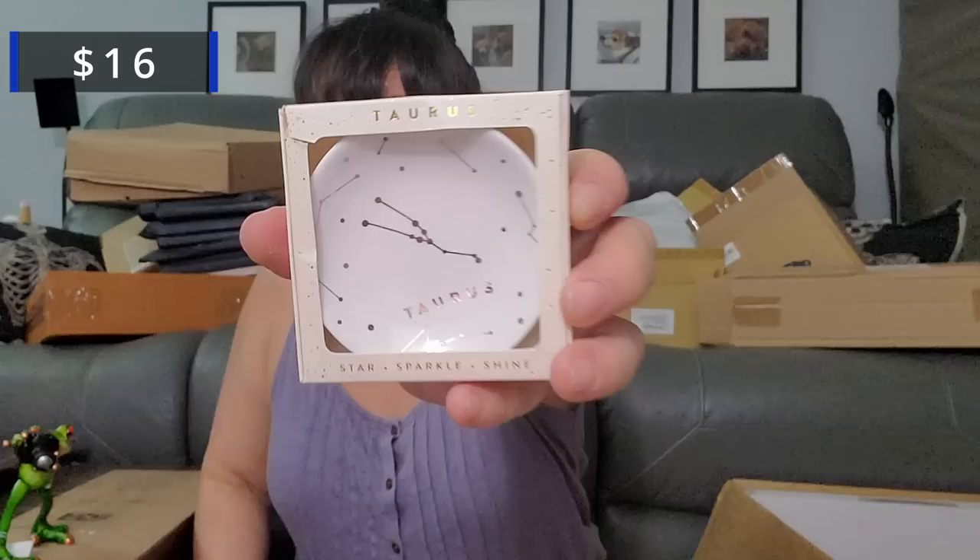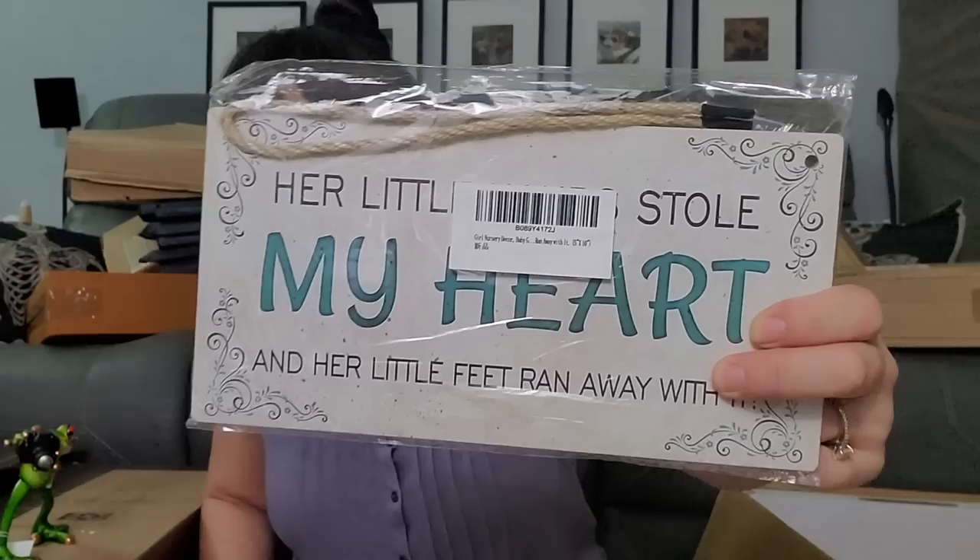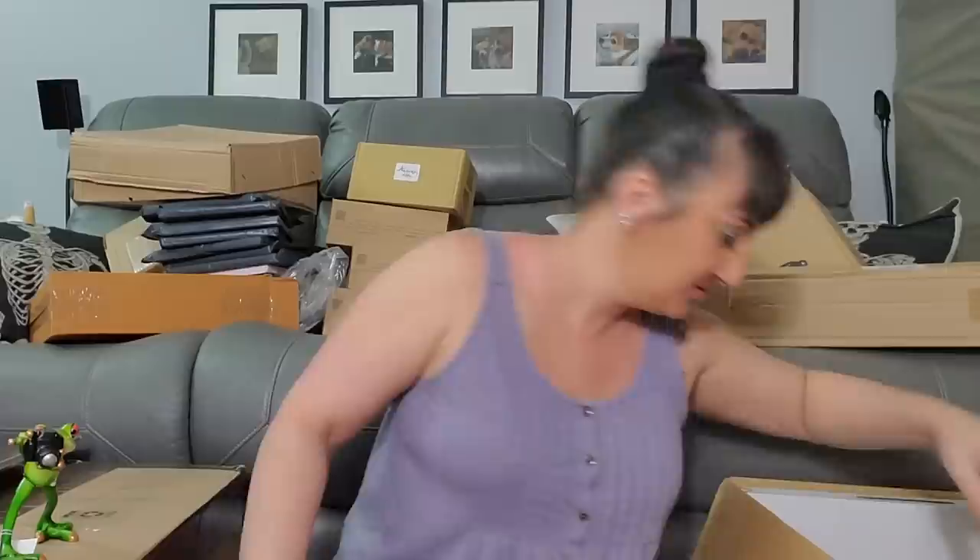We got a Taurus Sparkle and Shine — I get so far, like a ring holder. Zodiac jewelry dish — Taurus. I'm a Cancer, my mom's Cancer, my sister's a Cancer, my dad's October 16th — I think he's a Libra maybe. 'Her little hand stole my heart and her little feet ran away with it' — is that for like a father-daughter thing? Oh — I just scratched it, I think it was like a scratch mark from Polo from playing.